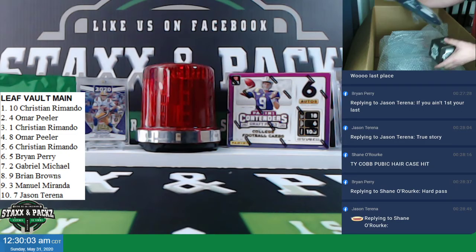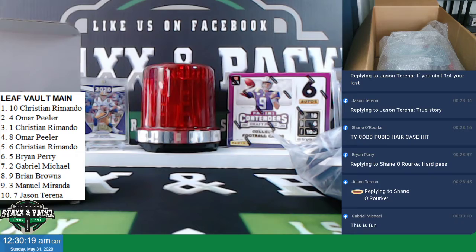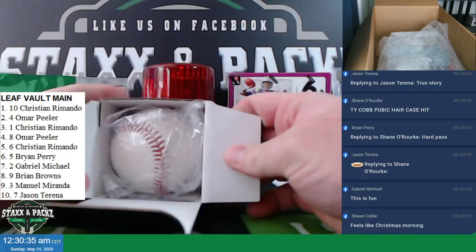Hey, that's sick. The first item — there's a spider. Get out of here. Spider on the mat. Alright, the first item is a Leaf Autographed Baseball.